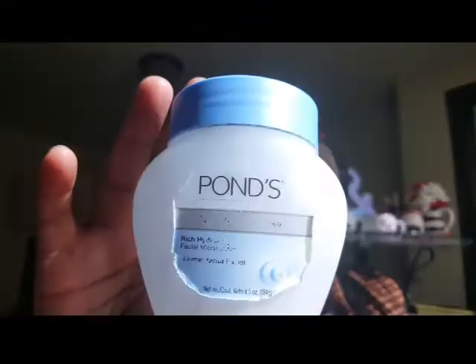The next empty is this Pond's dry skin cream — the lettering is peeling but you guys know I love my Pond's. When I wake up in the morning and put it on my face, my face feels so rejuvenated. This is definitely a repurchase; I got it from Walmart for no more than five or six dollars.